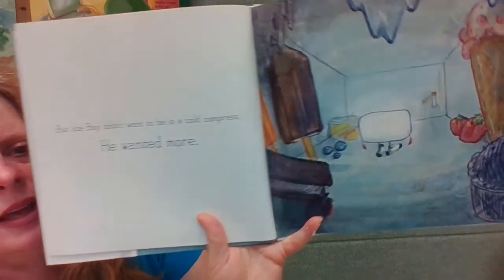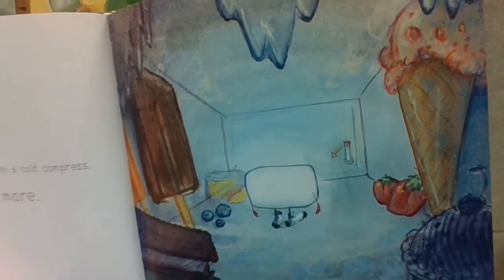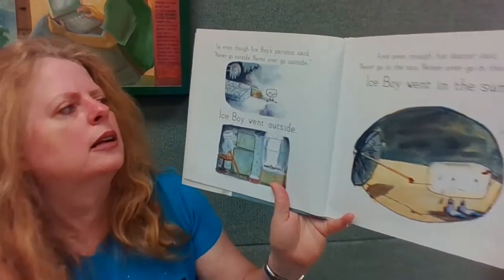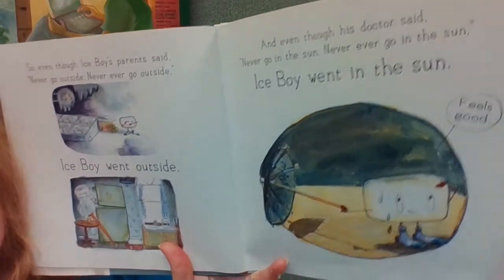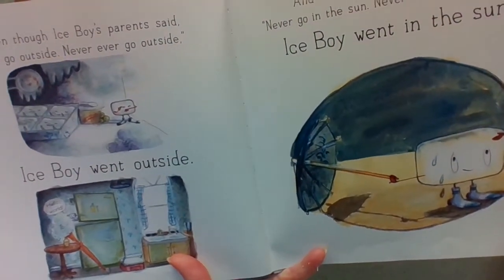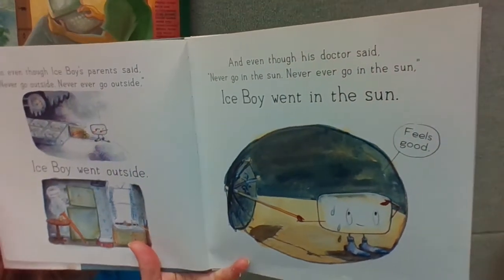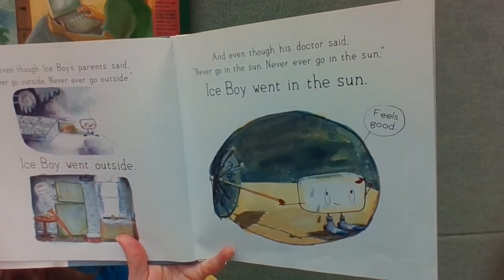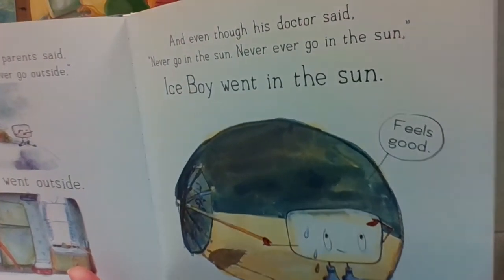To be chosen was the best thing that could happen to an ice cube. 'Your great aunt was in a cold compress — be proud!' At least, that's what ice boy's parents said. But ice boy didn't want to be in a cold compress — he wanted more. So even though his parents said never go outside, ice boy went outside. And even though his doctor said never go in the sun, never ever go in the sun, ice boy went in the sun.